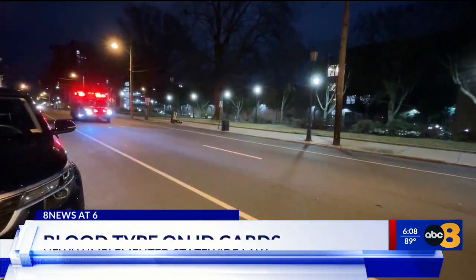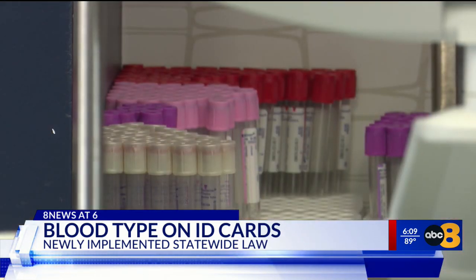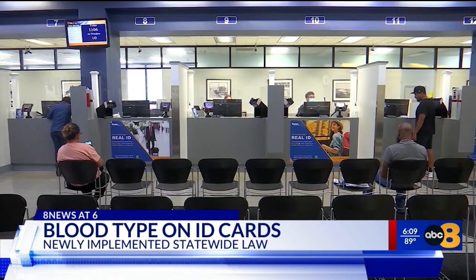Virginia residents are now able to put their blood type on their driver's license or DMV issued ID. It can be critical in life or death emergencies to know a person's blood type. A newly implemented statewide law will make it optional for people to add their blood type to different forms of identification.